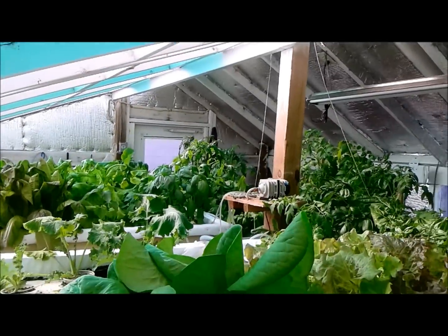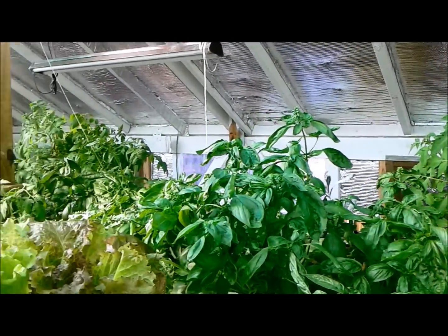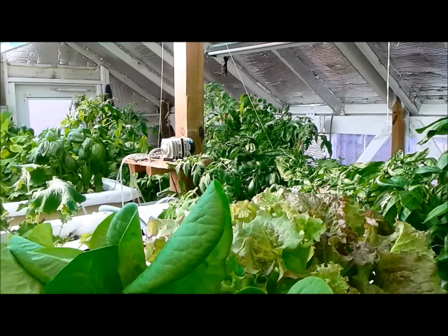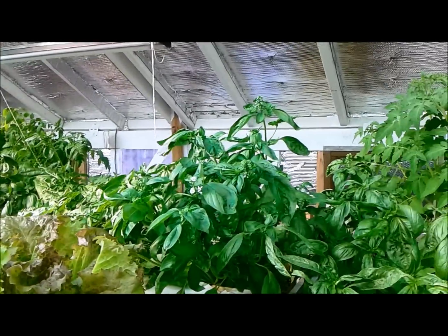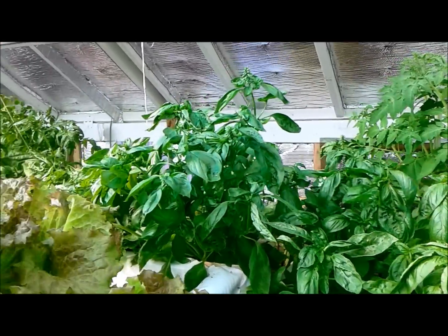Everything's back to normal now, as you can see from all the growth. I'm going to expand outside and put some fish tanks out there, so I'll update more as that comes up. That's it for now — keep on growing!